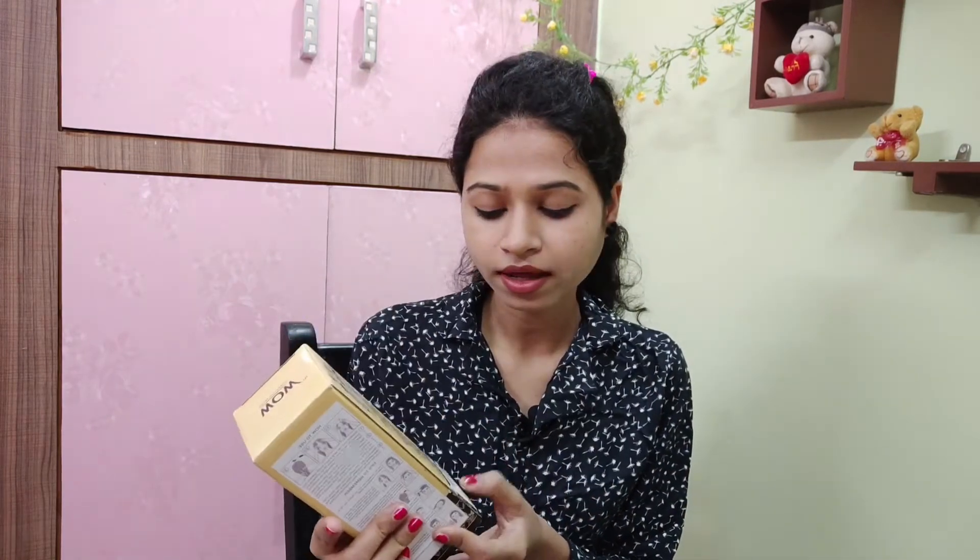The second product I ordered from Nykaa is the WOW Skin Science Moroccan Argan Oil Hair Conditioner. I really like this conditioner — I have already used it. It is a 30 ml product. The MRP is Rs. 549 and I got it for Rs. 349. I will mention the exact price on screen.